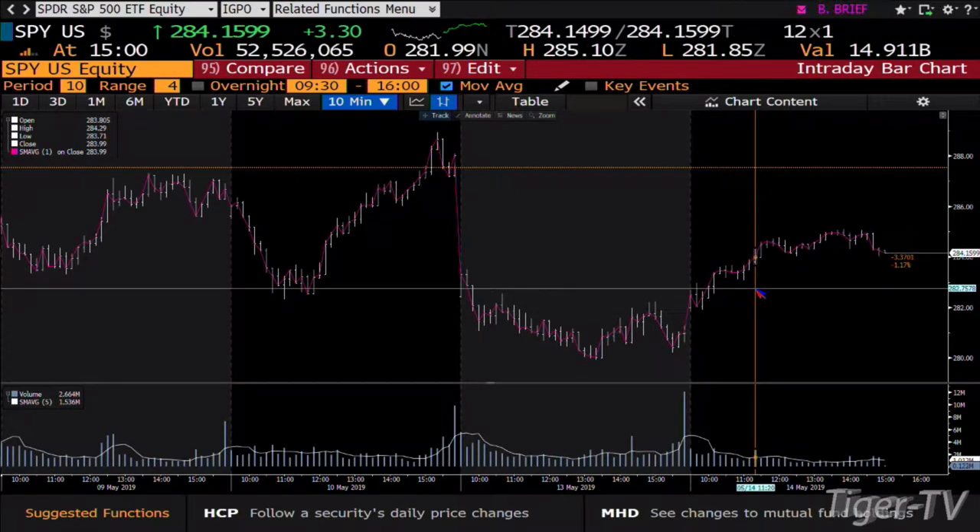284.29 is actually the key number. If price digs into that area a little bit more — even 50 cents — you are going to see a sell-off coming at the close. I don't see something big, but you'll end up losing another good full point inside the S&P 500, that's inside the SPY.